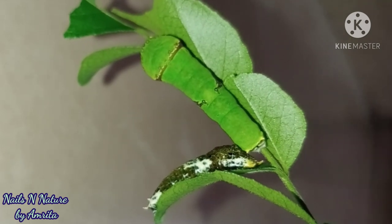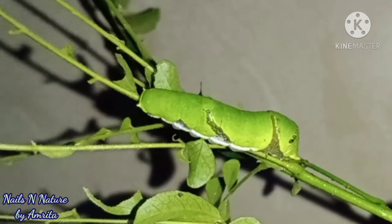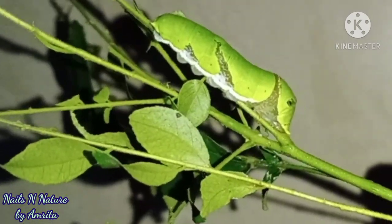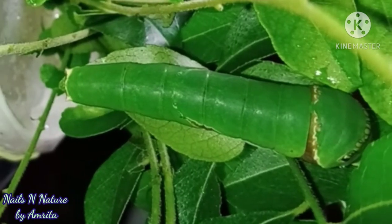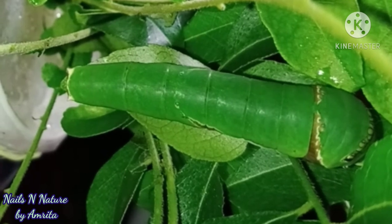Both of them ate together and slept close to each other. This is kattu — it was looking very cute at this stage. This is kattu molting, leaving its old skin and coming out. And this is gattu, which had grown very fat and big, even fatter than kattu.